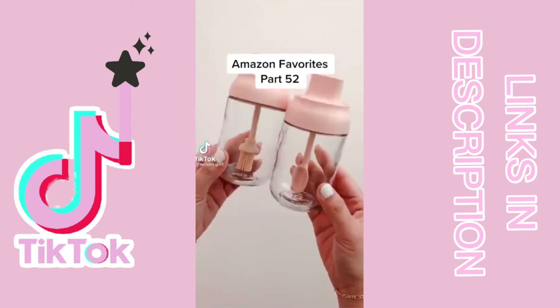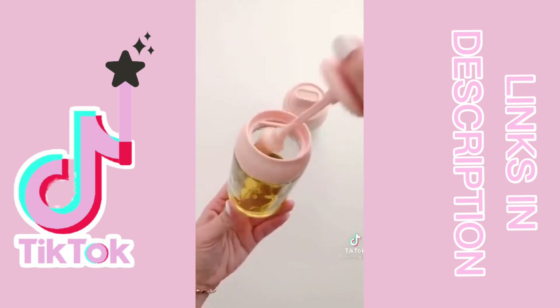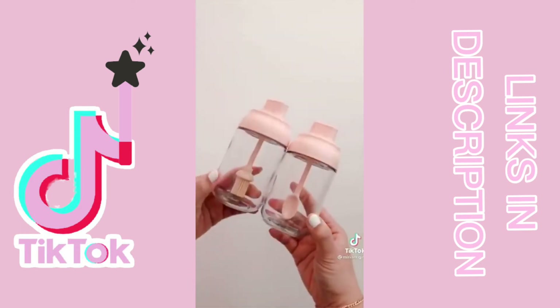Amazon favorites part 52. How cute are these little glass jars that are perfect to store your salt and oil? Just twist the top to use the spoon or the brush. They also come with sticker labels and an extra spoon. The link can be found in my profile.